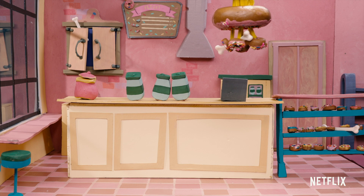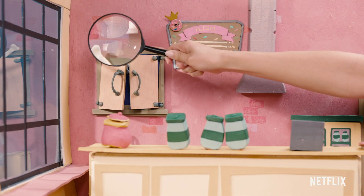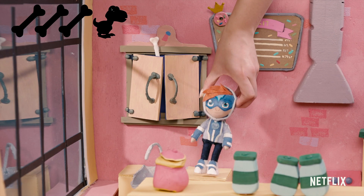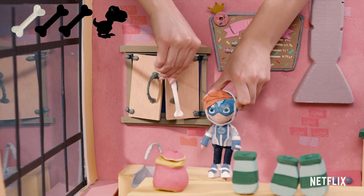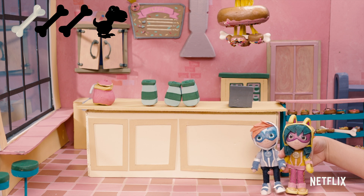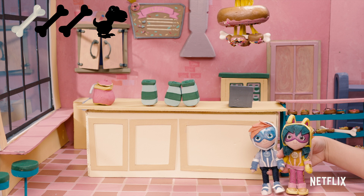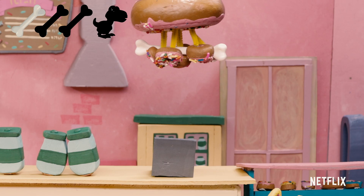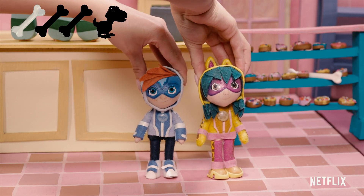Do you see a dino bone anywhere? What about this? Is this a dino bone? There it is. Now, I wonder where the other bones could be. Do you see a dino bone anywhere? Is this a dinosaur bone? Fossilicious. There it is.